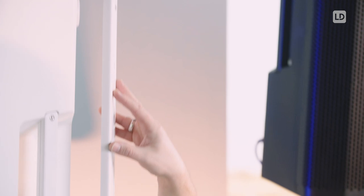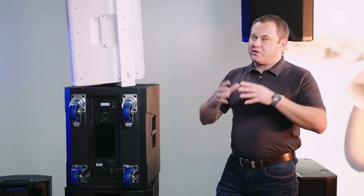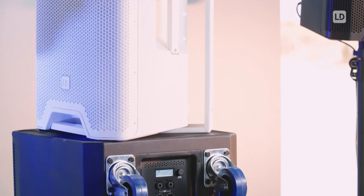Especially the installation wall mounting bracket, which allows you to mount the speaker horizontally or vertically depending on your location.